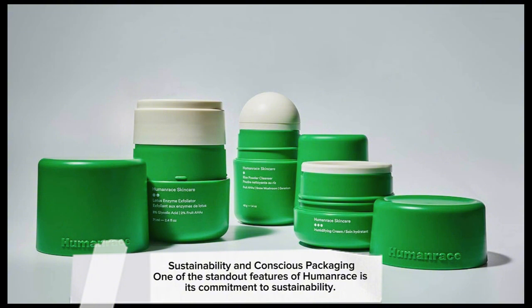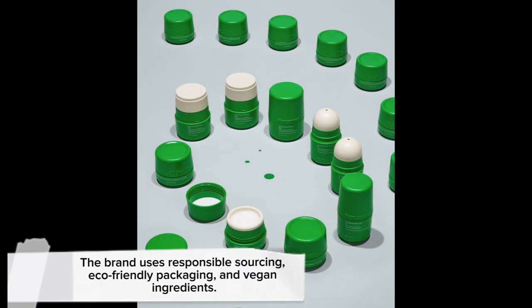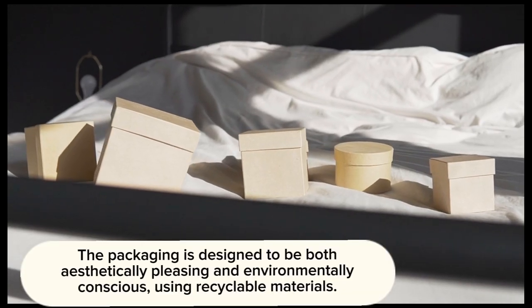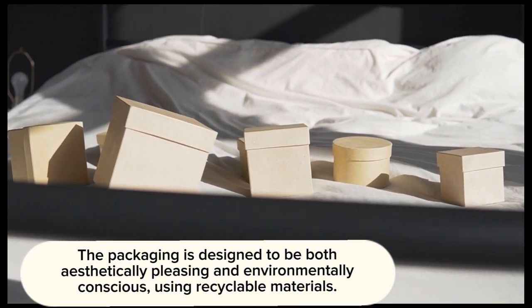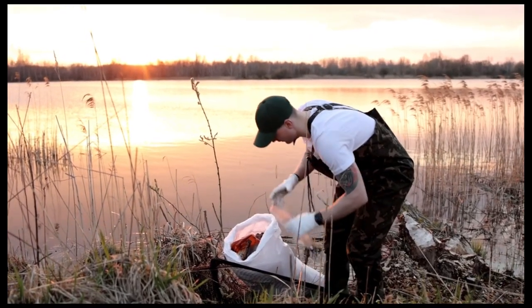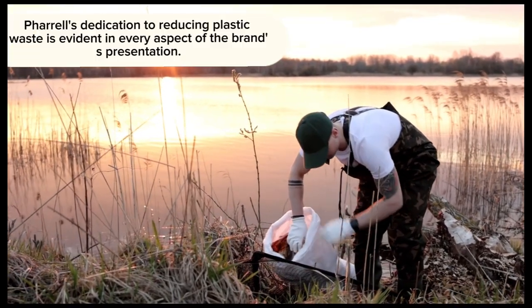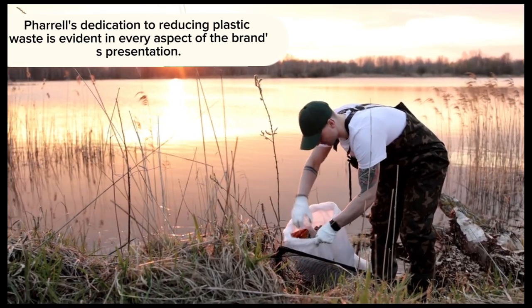One of the standout features of Human Race is its commitment to sustainability. The brand uses responsible sourcing, eco-friendly packaging, and vegan ingredients. The packaging is designed to be both aesthetically pleasing and environmentally conscious, using recyclable materials. Pharrell's dedication to reducing plastic waste is evident in every aspect of the brand's presentation.